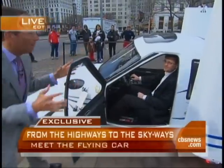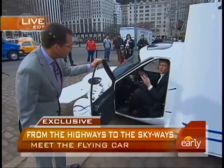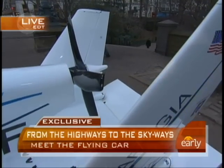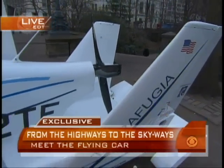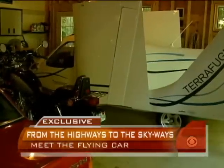What's this thing made of, and how much will it cost? This is a carbon fiber vehicle. It will cost around $194,000. It's a two-seater general aviation airplane that can fold its wings and drive on the road. It runs on normal super unleaded gas. The rear propeller — what's it made out of? It's made out of carbon fiber. It's really strong and really lightweight.